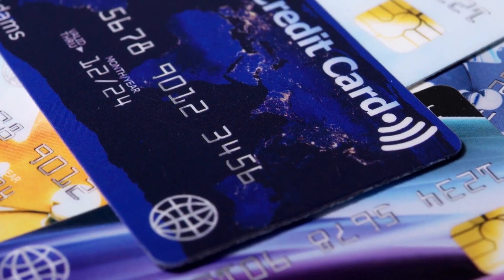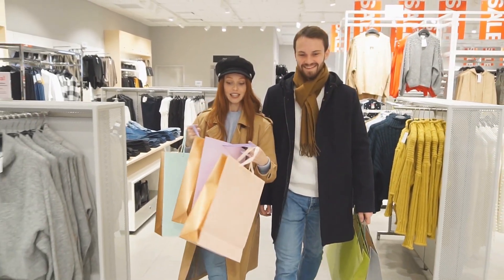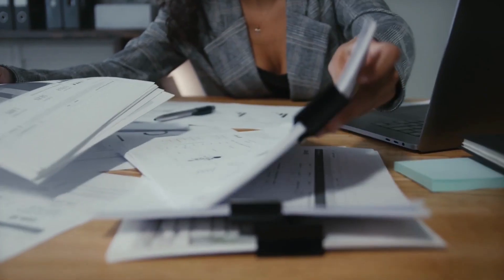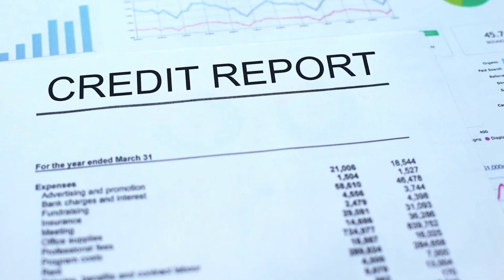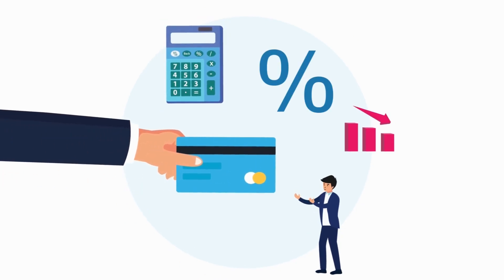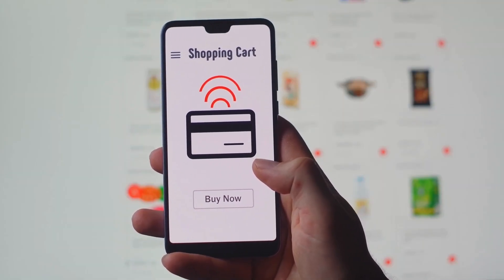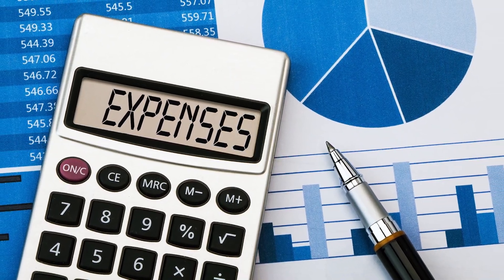Number 4: Use Credit Responsibly. Credit cards and loans can be helpful tools for building credit. As powerful as they can be in allowing you to spend more than you have, it is essential to use them responsibly. Only apply for credit when you need it and avoid opening multiple new accounts at once. Each time you apply for credit, it can result in hard inquiries on your credit report, which can lower your score. Be sure to make your payments on time and keep your credit utilization low. If you are considering applying for a new credit card, research different cards and choose one with low interest rates and preferably no annual fee. Avoid using your credit card for impulse purchases and instead use it only for necessary expenses that you can afford to pay off in full each month.